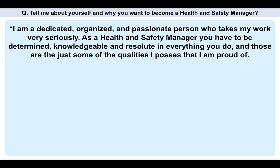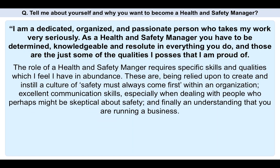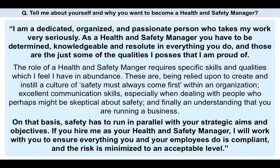I am a dedicated, organized, and passionate person who takes my work very seriously. As a health and safety manager you have to be determined, knowledgeable, and resolute in everything you do — those are qualities I possess that I am proud of. The role requires specific skills which I feel I have in abundance: being relied upon to create a culture of safety must always come first, excellent communication skills when dealing with people who may be skeptical about safety, and an understanding that you are running a business where safety has to run in parallel with your strategic aims. If you hire me as your health and safety manager, I will work with you to ensure everything you and your employees do is compliant and the risk is minimized to an acceptable level.